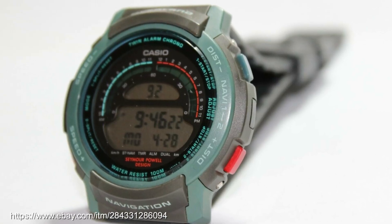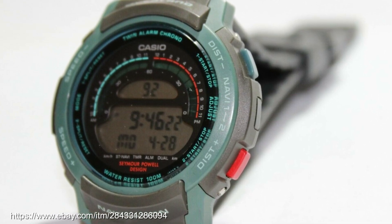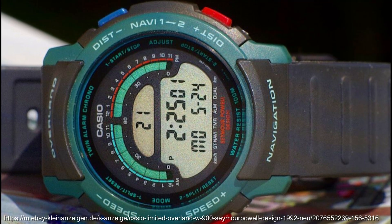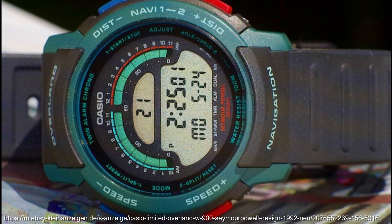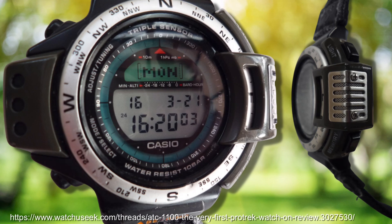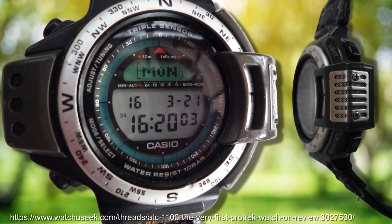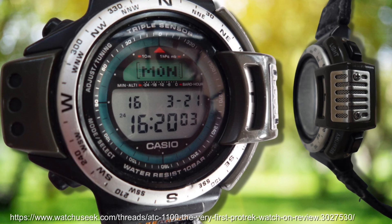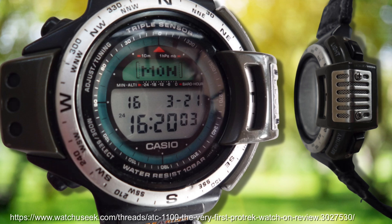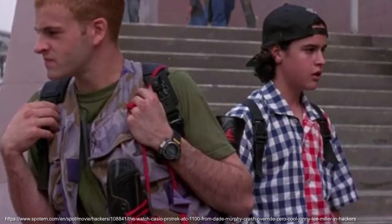At about the same time, Casio had been playing around with outdoorsy style watches, with some Seymour Powell designed watches in the Overland series, which had a navigation mode that can simulate the time it will take to get between two locations based upon the distance and average speed you enter in. In 1994, Casio would bring the whole package together in a triple sensor watch — the three sensors being: one, the directional sensor that enables the compass; two, the pressure sensor that enables the barometer and altimeter function; and three, the temperature sensor — with the ATC1100. Fun fact: it was worn in the movie Hackers. Let me know in the comments if it's worth a watch.